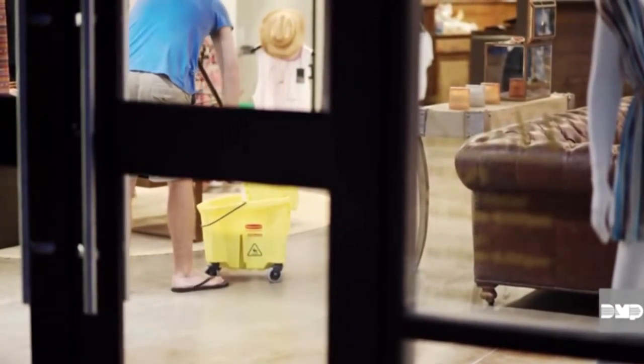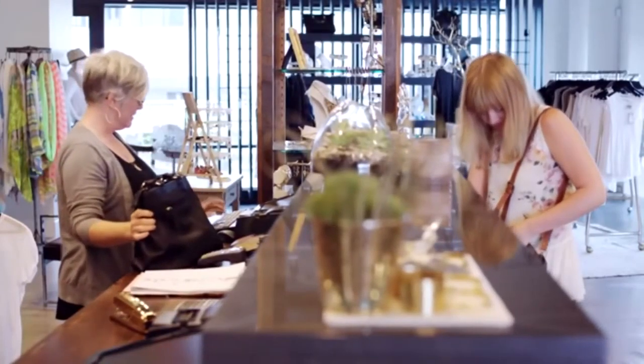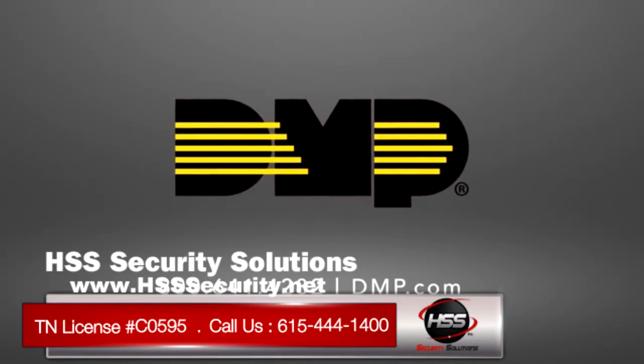Temporary access is useful for maintenance or cleaning personnel. This can all be done from myvirtualkeypad.com or from an app on your phone. Facility automation has never been so simple or so affordable. It's state-of-the-art security that helps you better manage your business. Give us a call today to see how easy and affordable it is to add automation features to your security system.